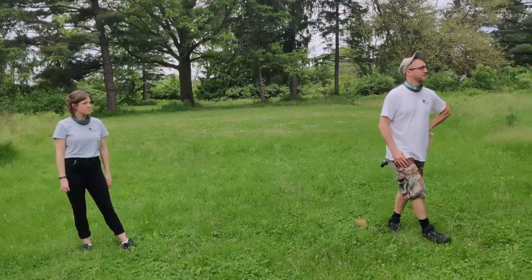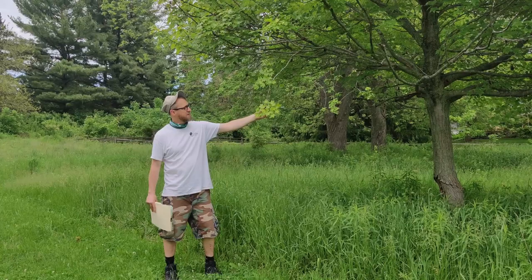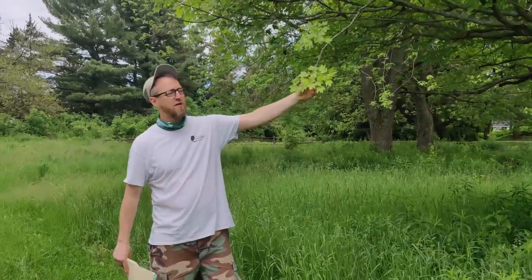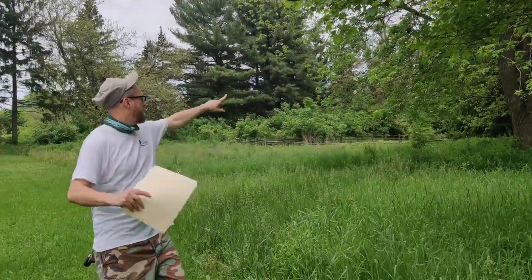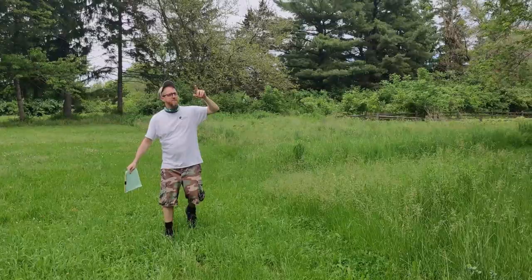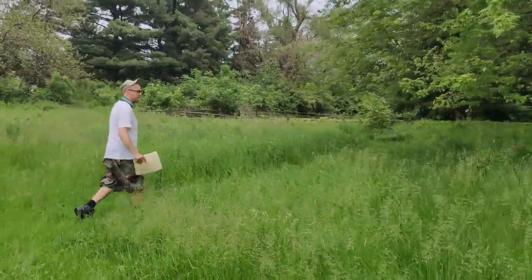So first of all, we're right close to a sugar maple here. You can tell it looks like the flag of Canada — the leaf. This is the sugar maple, and this is the best maple for getting syrup. And right across over here, we have the silver maple, which also has five lobes, but the lobes are deeper. And that's how you can tell the difference.